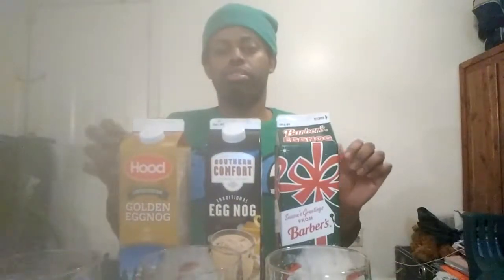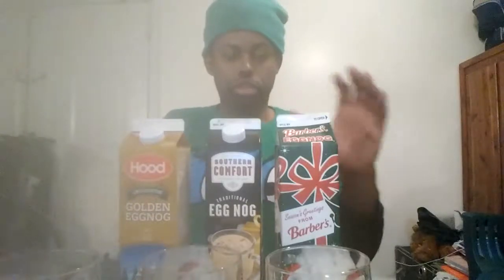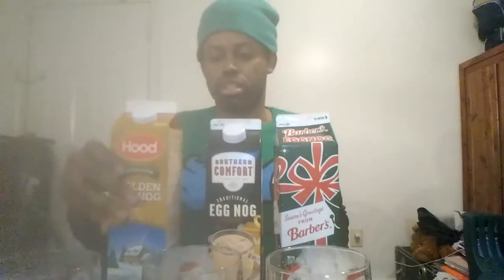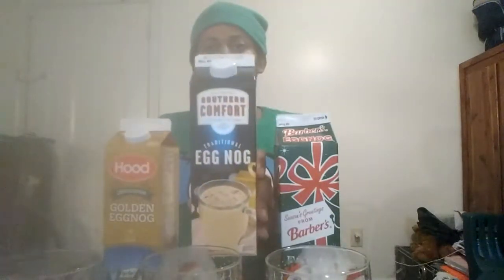But if I were to rate them all, here's what I rated — from one to five, five being the best. Barbara's, I'm going to give this a two because the eggnog is just too runny for my taste. Hood is going to be at number three, because it's a little runny but at the same time it's a bit more creamier than Barbara's. So Barbara's kind of needs to fix that. And as for Southern Comfort, I reckon this a big, wonderful number five. It's thick, creamy, and it's all in the right places.